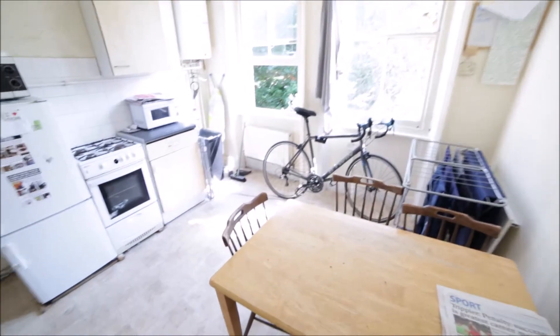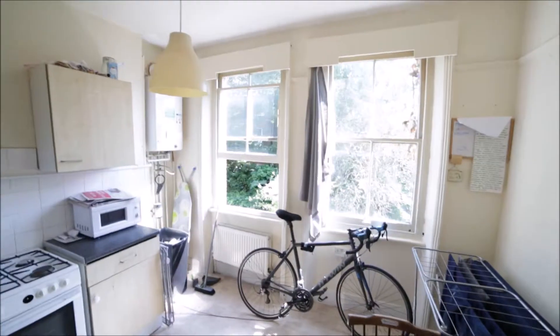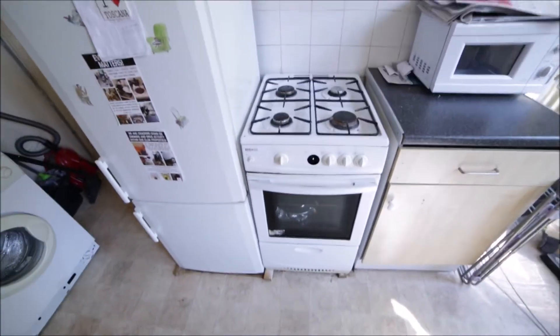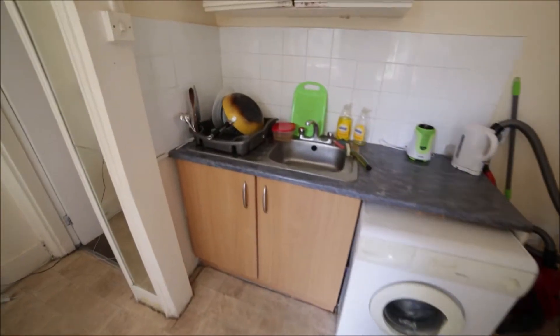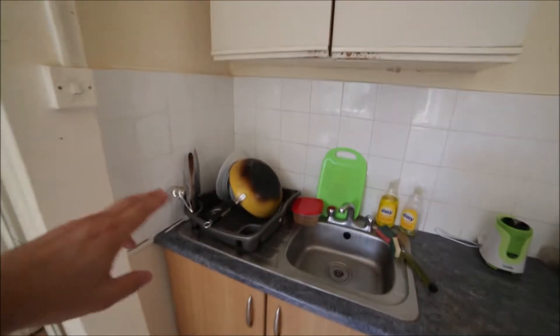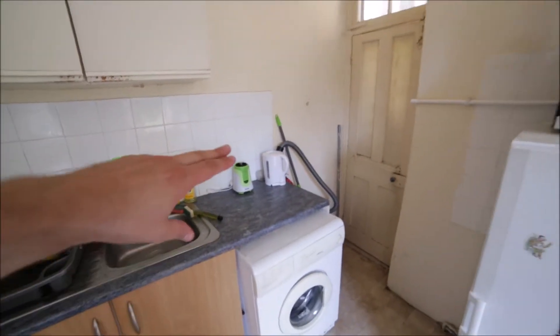Now we're entering the kitchen. The kitchen has a nice dining table and some chairs, and two windows so plenty of light comes in. We have a gas hob, oven, fridge with freezer, two microwaves, a washing machine, a sink, and you can find some cutlery, plates, pots, pans, and a kettle.